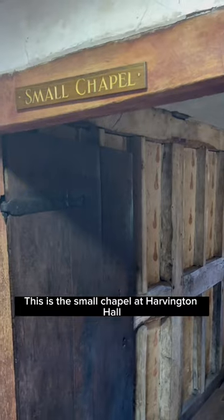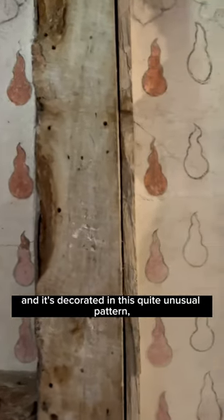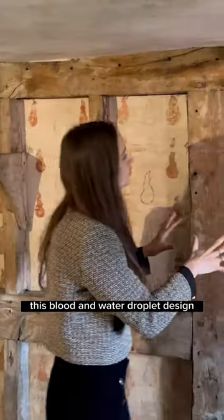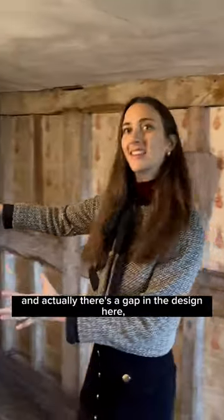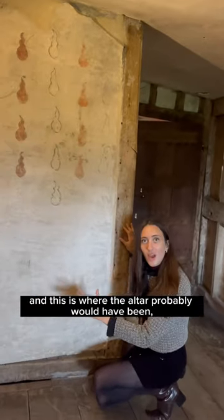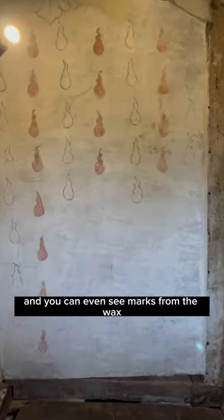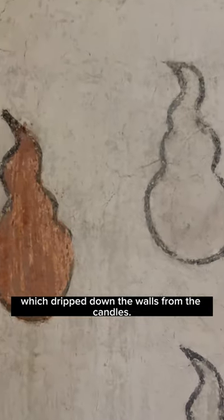This is the small chapel at Harbington Hall, and it's decorated with this quite unusual pattern — a blood and water droplet design, which represents the Passion of Christ. There's a gap in the design here, in this part of the wall, and this is where the altar probably would have been. You can even see marks from the wax which dripped down the walls from the candles.